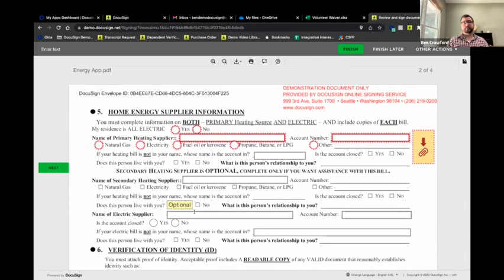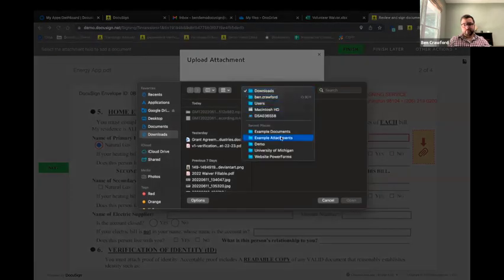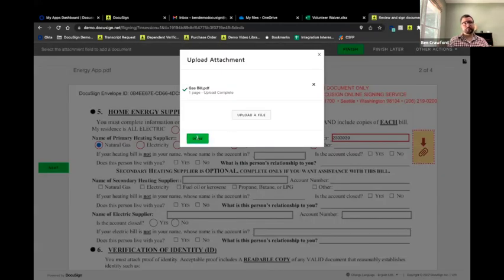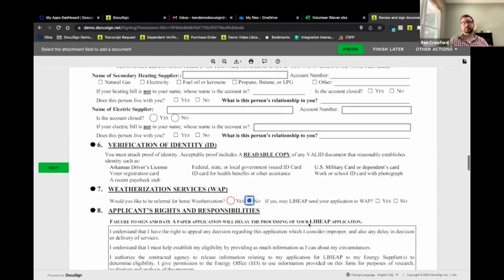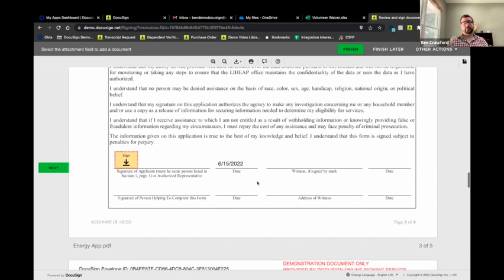For the energy assistance section, this form asks for information and a bill from the gas company. We'll select gas, enter the company name and account number, and now attach the gas bill. If you're signing from your cell phone, you can just snap a picture. From a computer, you can upload a PDF or image. The best part: that gas bill is now attached to this application, so when the program manager processes this document, they'll have the gas bill as well.